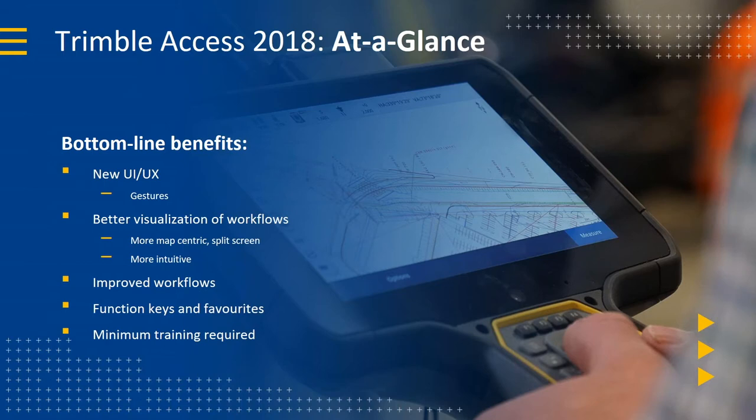The result is Trimble Access 2018, with a completely new user interface. It supports a lot more in terms of gestures and zooms, better visualization around workflows, a much more map-centric split-screen layout, improved intuitiveness, and refined workflows based on user feedback. We've added function keys and favorites, which are the key to moving efficiently around the menu structure in this new version.